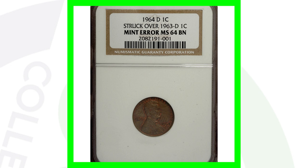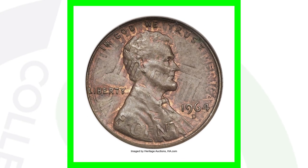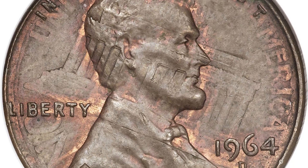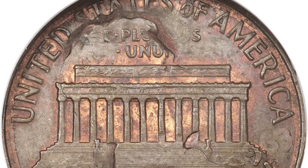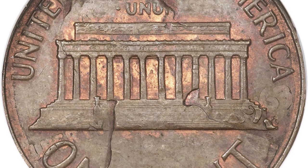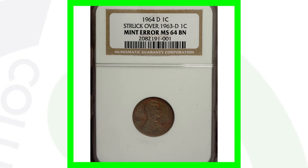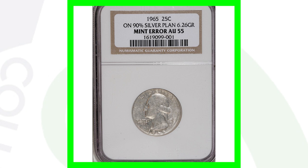Moving on to a 1964 Lincoln penny that has been over-struck on a 1963 Denver-minted Lincoln penny — we can see that clearly in the image. A lot of fakes of these are out there — people send me those pictures all the time — but this is a legitimate one. I would go insane if I found this in a coin roll. This penny sold for over $4,000. We can actually see the 1963 date here on the reverse of the Lincoln penny — just incredible.